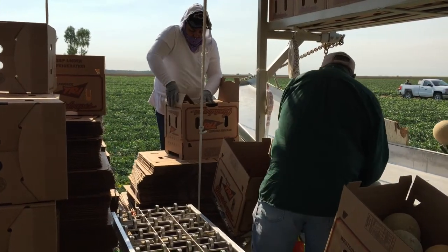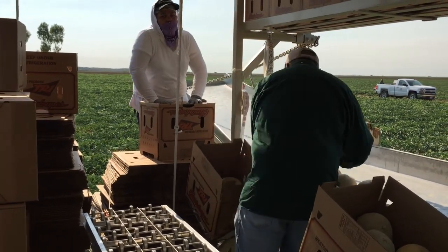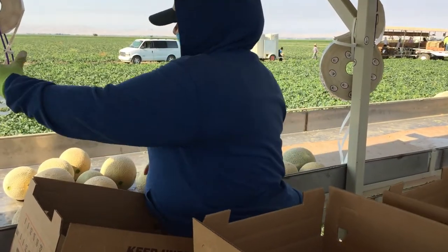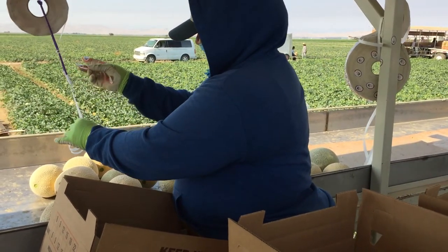The boxes are formed on the harvesting rig, and the packers use different boxes to pack the cantaloupes based on size. The size of the cantaloupe is determined by the number of cantaloupes that can fit into the box.